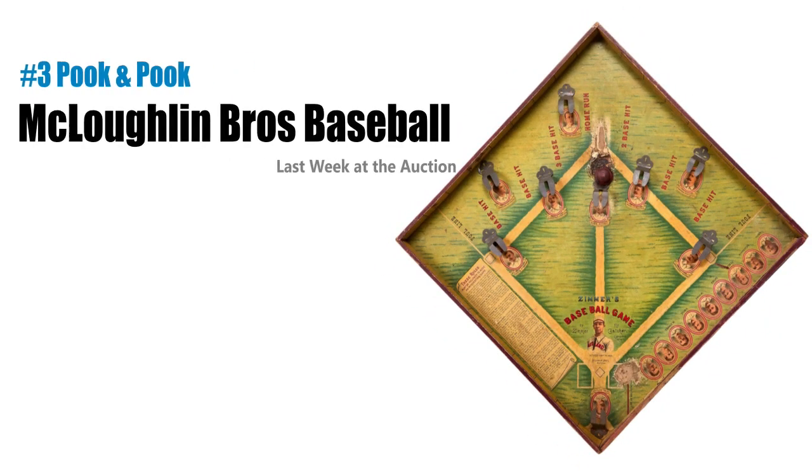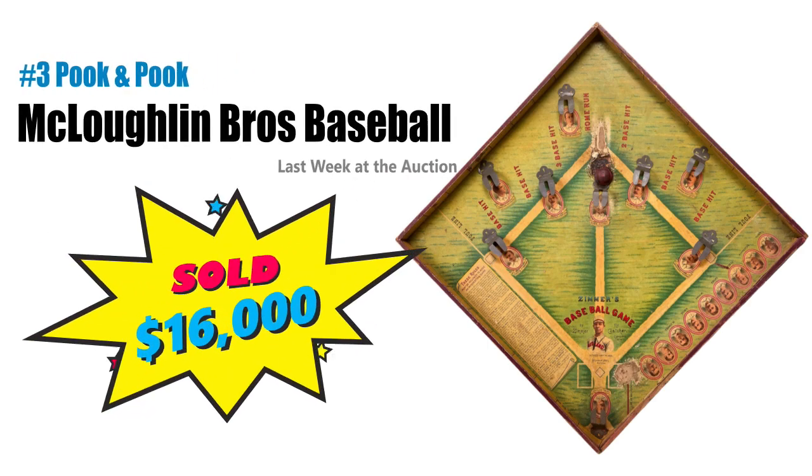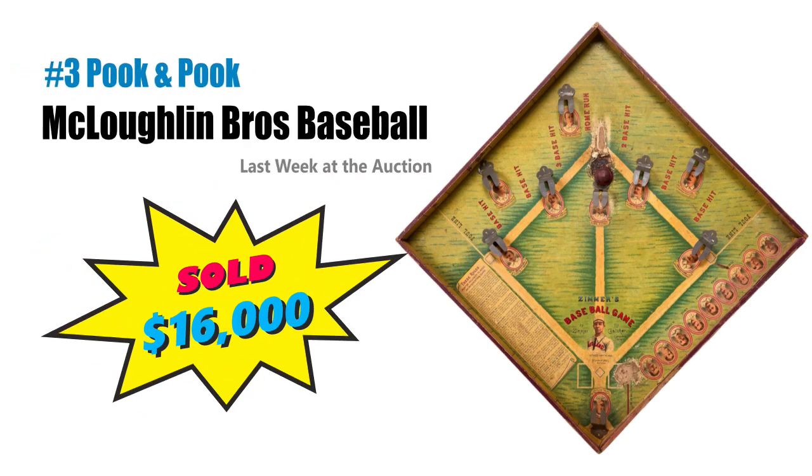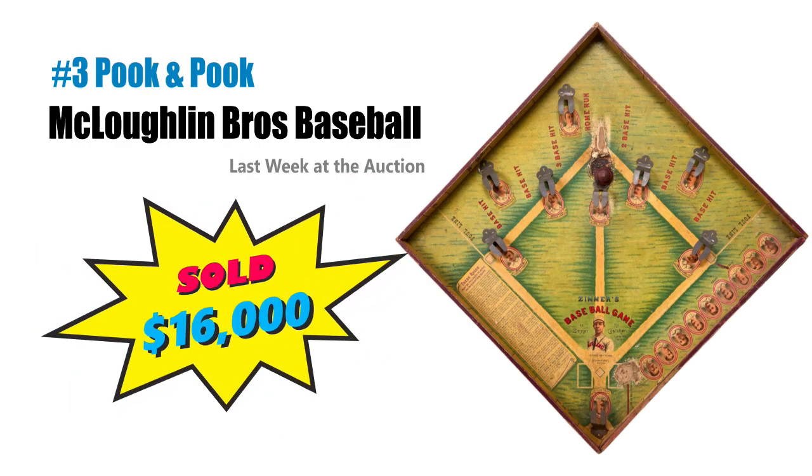Number three is the McLaughlin Brothers Zimmer's Baseball Game that brought $16,000 at Pook & Pook. This circa 1893 board game was quite rare and depicted players from the earliest days of America's favorite pastime. There is no wonder it hit a home run — being a recovered board game collector and baseball fan myself, I was completely drooling over the catalog from this auction. Go check out the results.